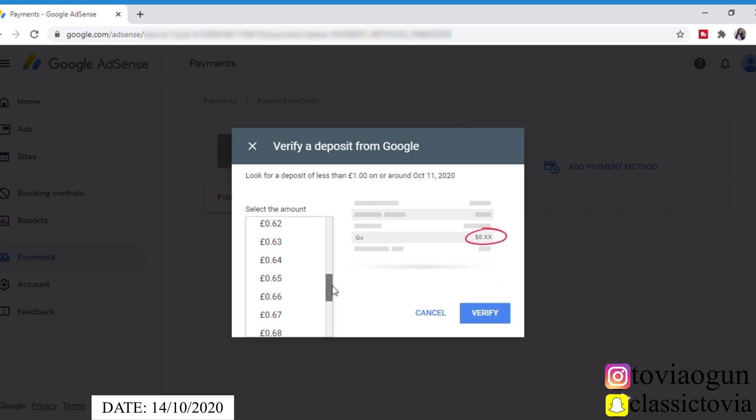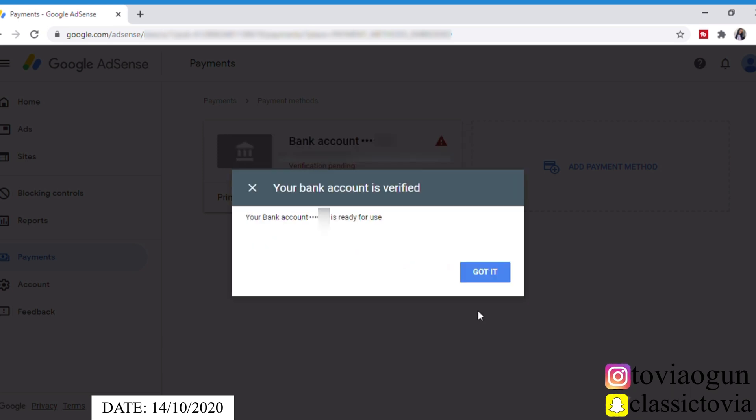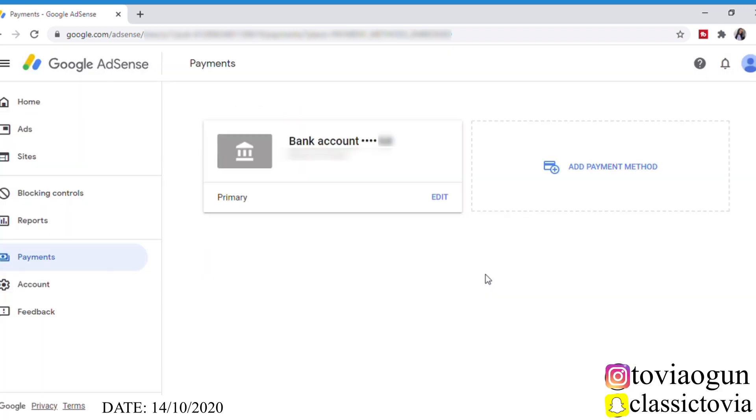The amount is quite nice — I didn't know they were going to send something close to that. I won't show you guys the exact amount because I'm not sure if that's okay to share. I've inserted my amount and I'm going to click 'Verify.' It says: 'Your bank account is ready for use. Your bank account is verified.' That's good news, guys — we're good to go to receive payment!